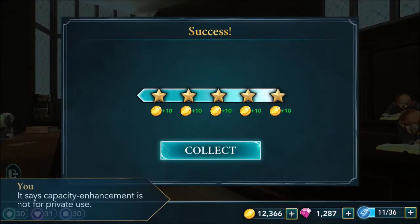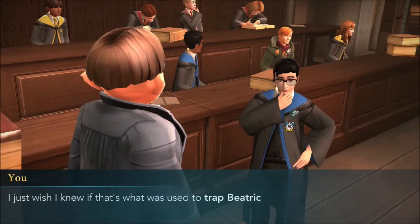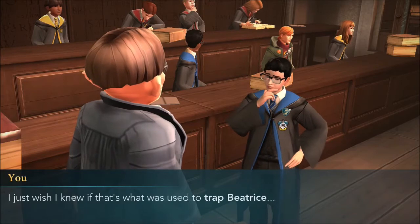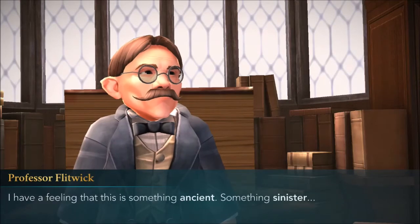Success! Thank you, Professor. I understand much more about extension charms now. I just wish I knew if that's what was used to trap Beatrice. I have a feeling that this is something ancient, something sinister.